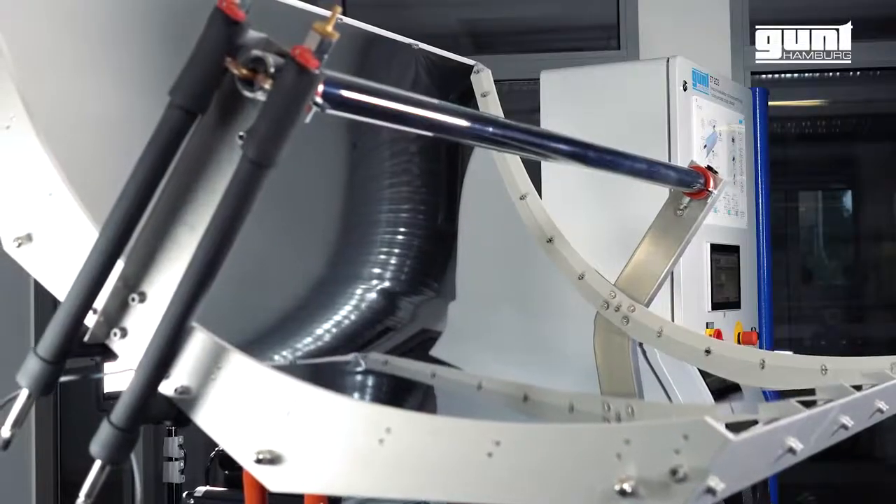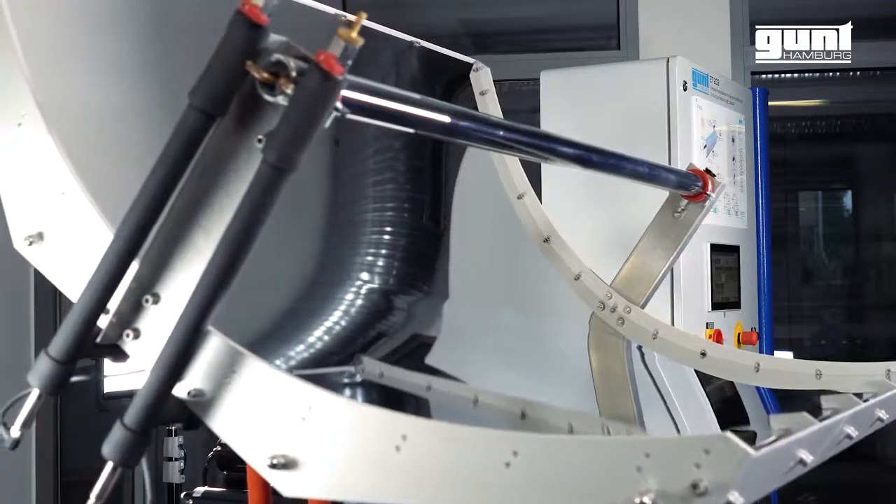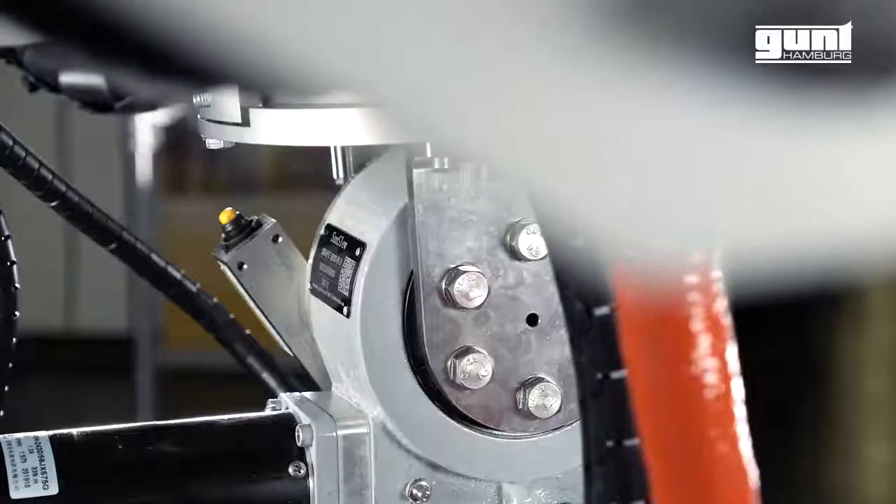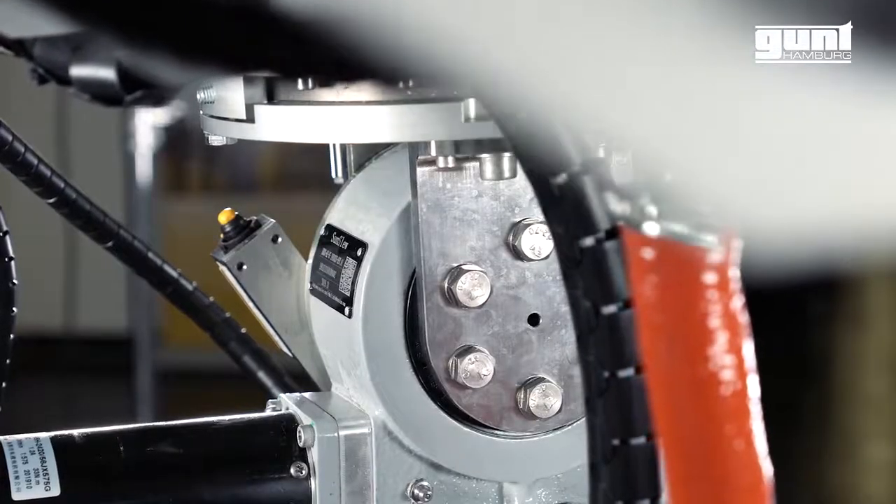It is equipped with a mobile Parabolic Troll Collector with motorized two-axis tracking and an area size of about 1.4 square meters made of polished sheet metal.